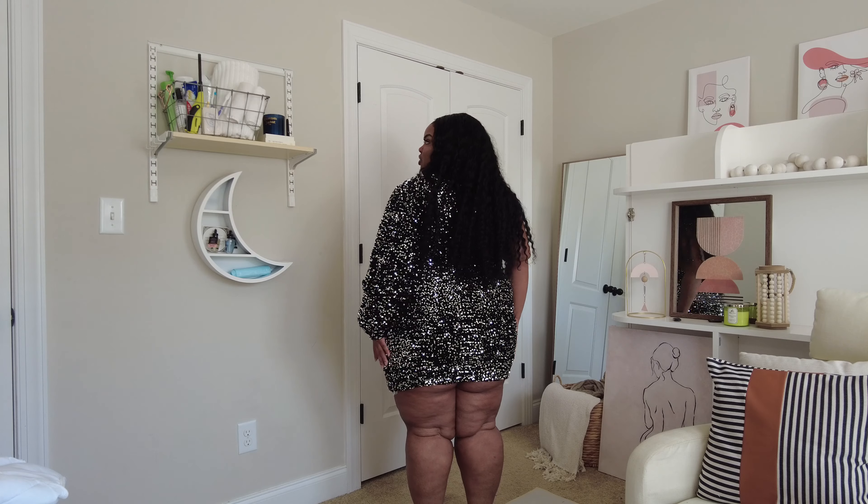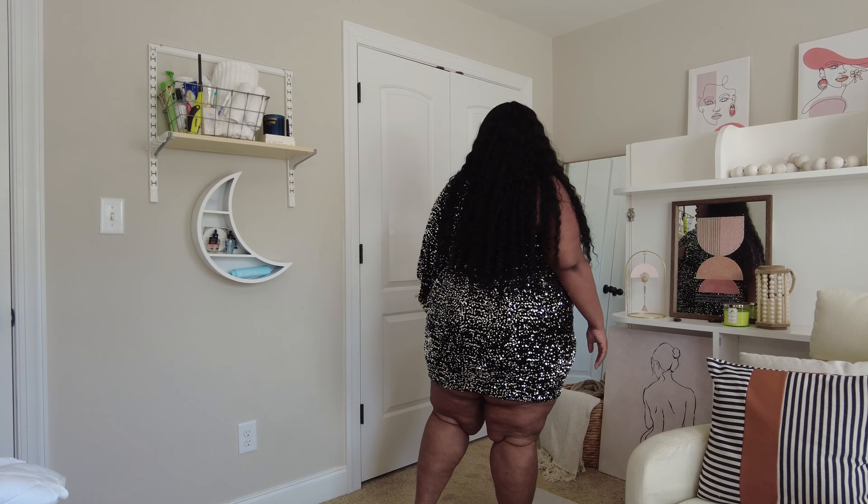It feels so good. Sometimes sequin and sparkly and glitter can be very itchy and very uncomfortable, but this feels so nice. I think it has like a velvet or furry layer underneath — no itch at all. I love the one-sleeve type of vibe, and then the sleeve itself has a cutout. I think I tried something similar from ASOPH before. It's gorgeous. It also has a zip detail on the side so you don't have to fuss with the back.